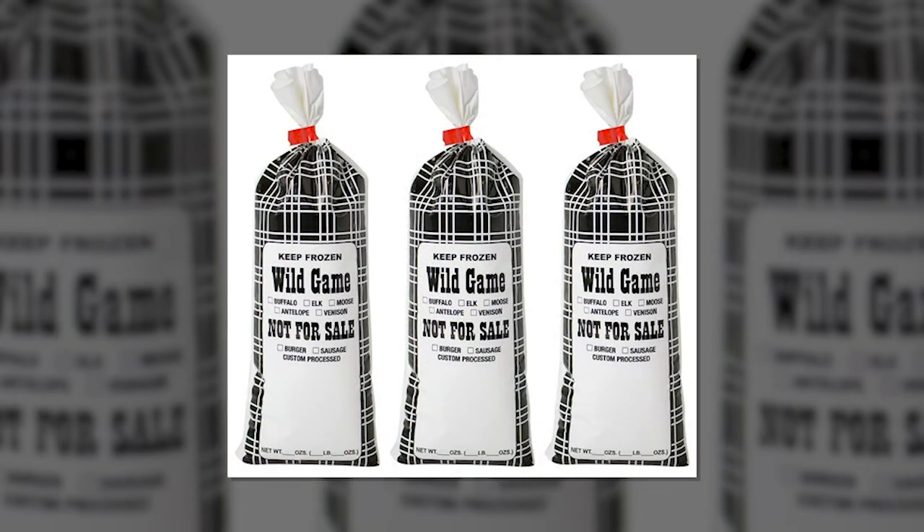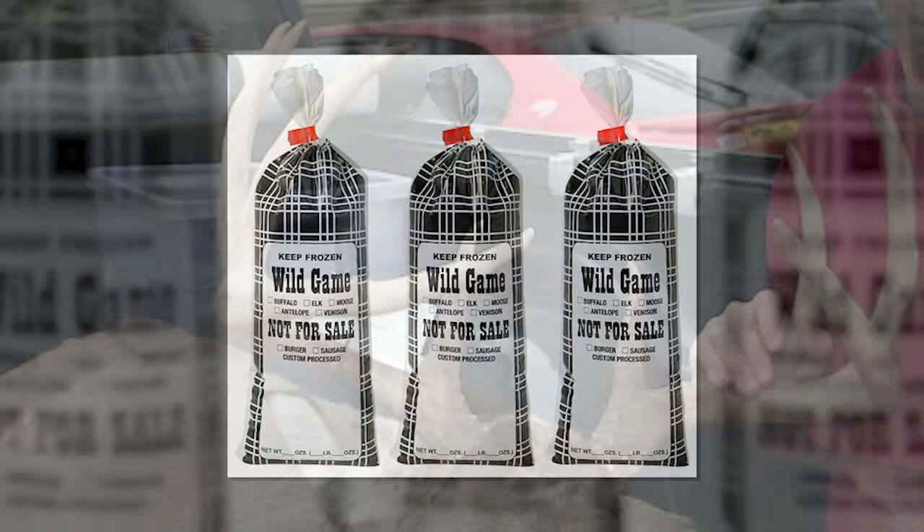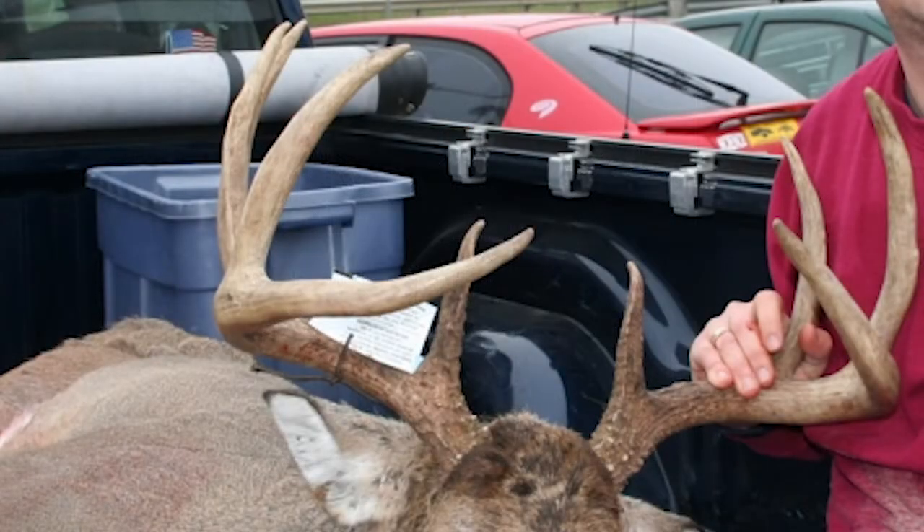Hides and teeth can be transported without a not-detected test result, as can antlers and skull plates if no brain tissue is attached. Have a plan. Before you head to the field, know how you plan to handle your venison and properly dispose of your carcass. It's how we can keep CWD from spreading. Have a good hunt and thank you for your cooperation.